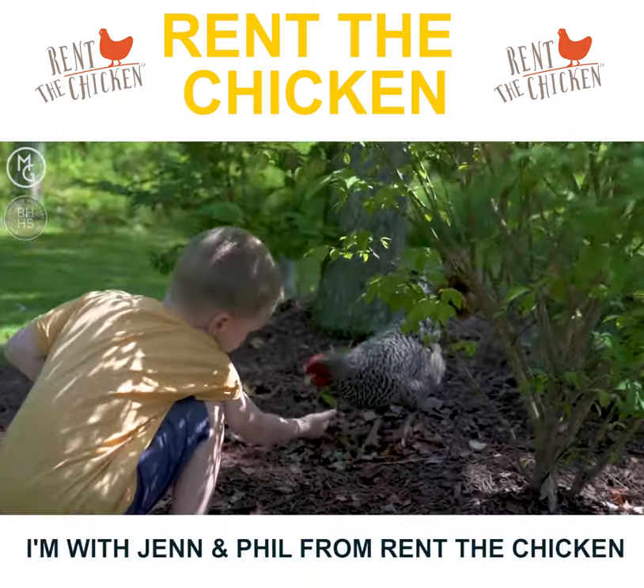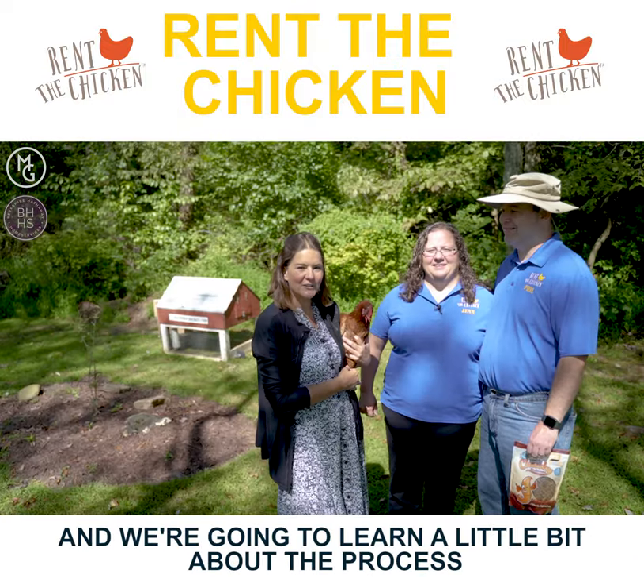Hey, this is Michelle Getzinger here and I'm with Jen and Phil from Rent-A-Chicken and we're going to learn a little bit about the process.